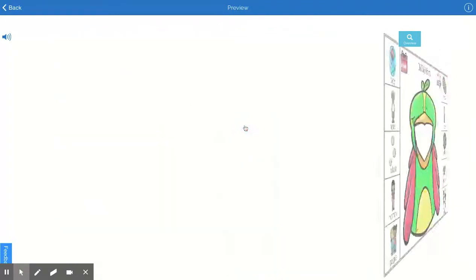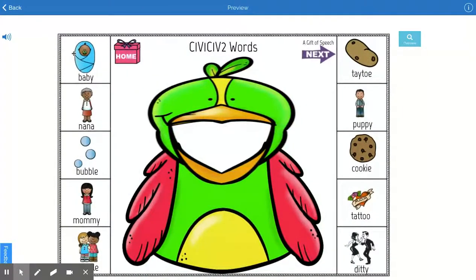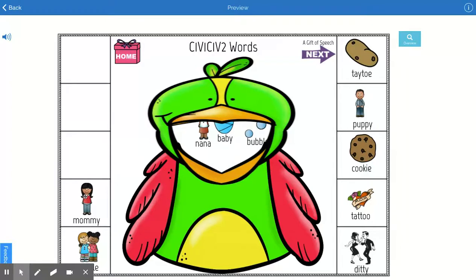Let's start with this one. You can see we can feed the bird, and we can also work on different utterances and length of utterance — like: mommy, a mommy, see a mommy, I see a mommy.